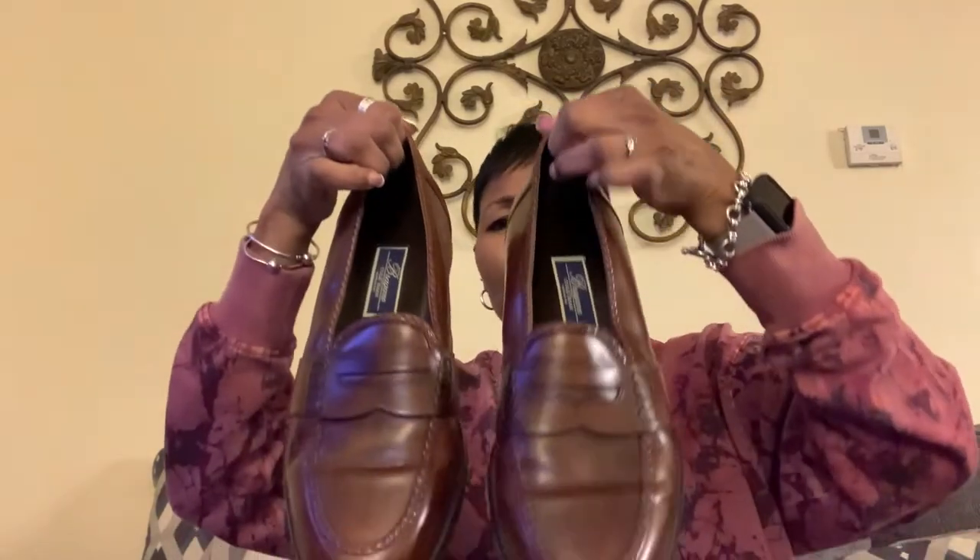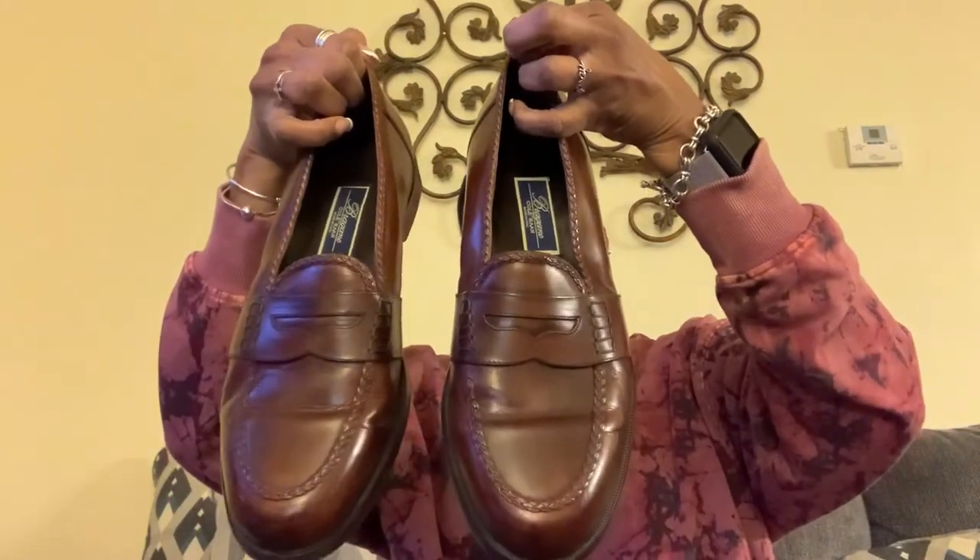I got a pair of Bragano Cole Haan dress shoes, size 12 or 12 and a half. I saw these going for about $65, $70 on eBay. Hopefully I can get about $60 for these — no less than $50. I'll put them up on eBay.